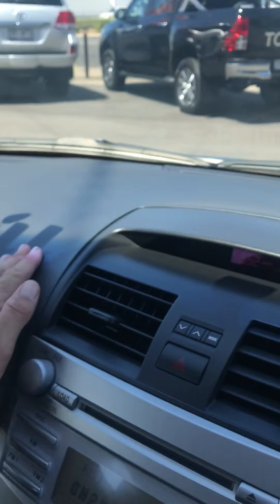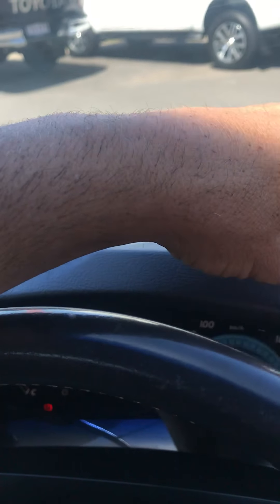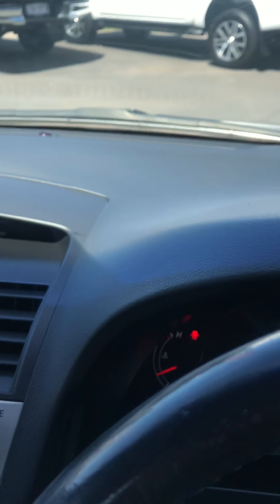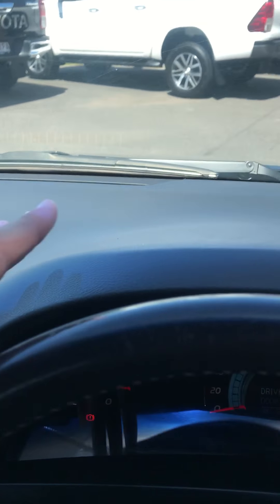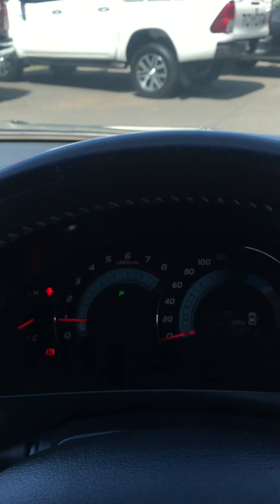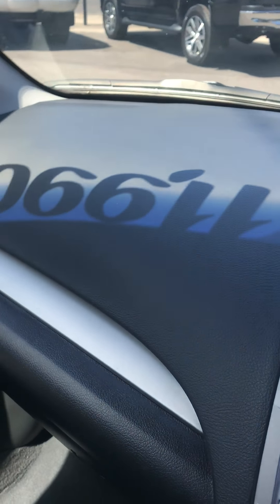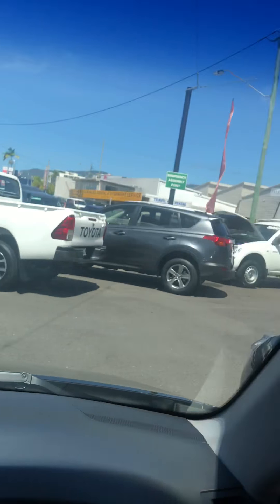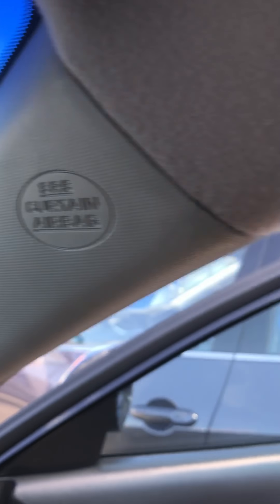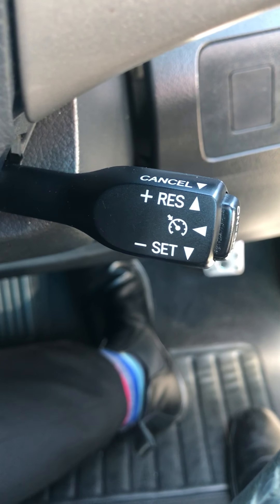This one actually had the traditional Aurion dash issue where they go all gluey because of the heat. Toyota recognised that as a problem and we actually had that replaced, so that's actually a brand new dash. Doesn't change the odometer or anything like that — it's just a brand new dash, so that's a good thing. It's quite a common issue in the earlier ones, but Toyota being Toyota, they've made sure that their customers are happy.